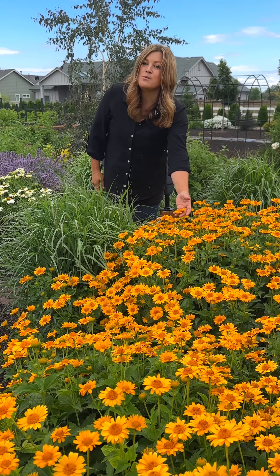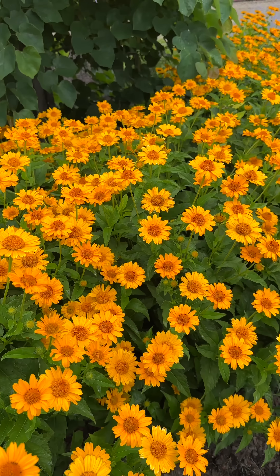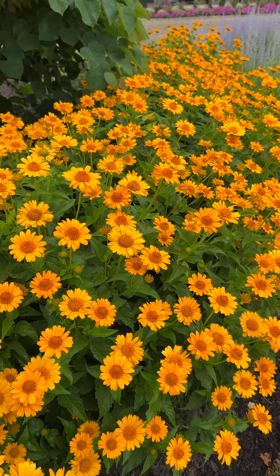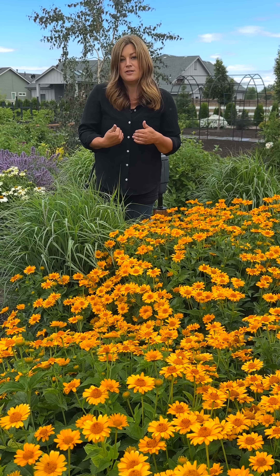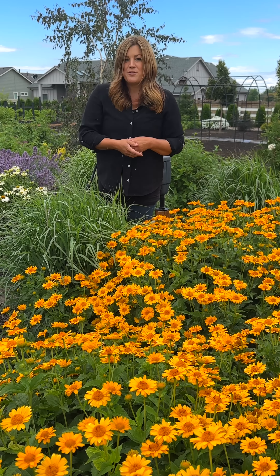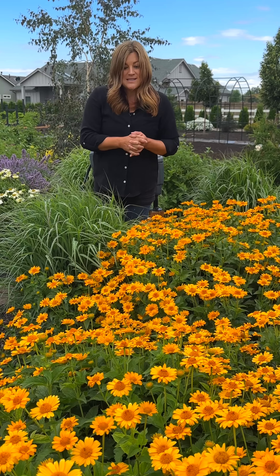It blooms these gorgeous golden yellow blooms early in the summer, and if you look deeper into the plant you can see new buds starting to form. While you don't have to deadhead them in order for them to keep on blooming, I personally like the look of them cleaned up after they've done their first initial flush of bloom. Then they'll keep pushing blooms all throughout the season.